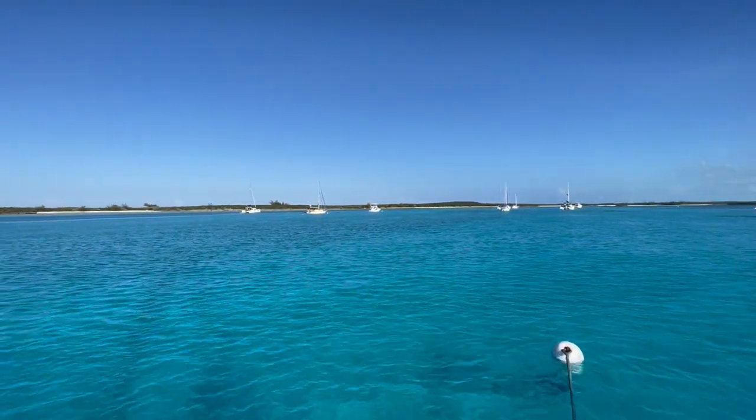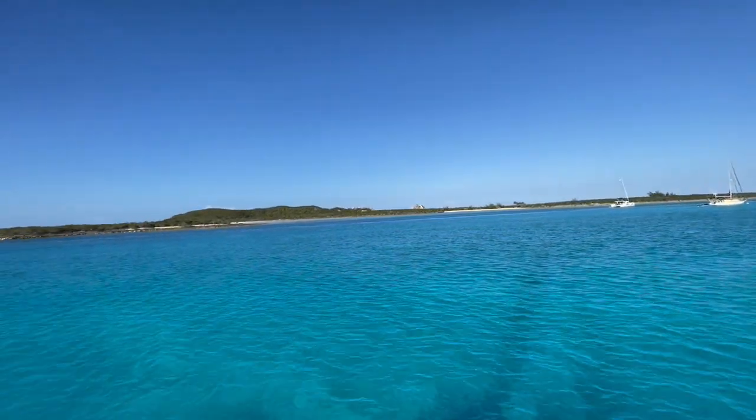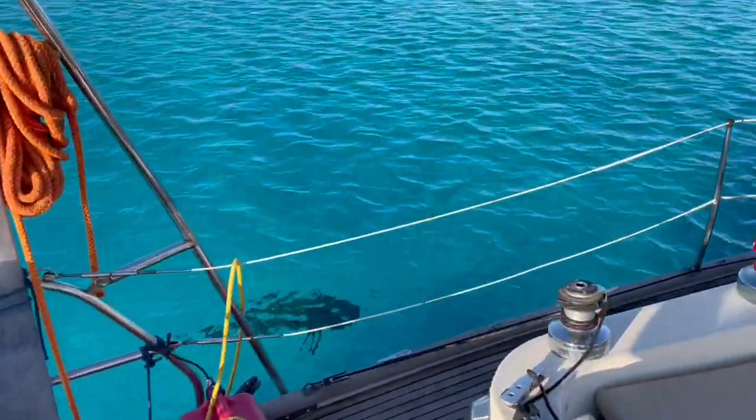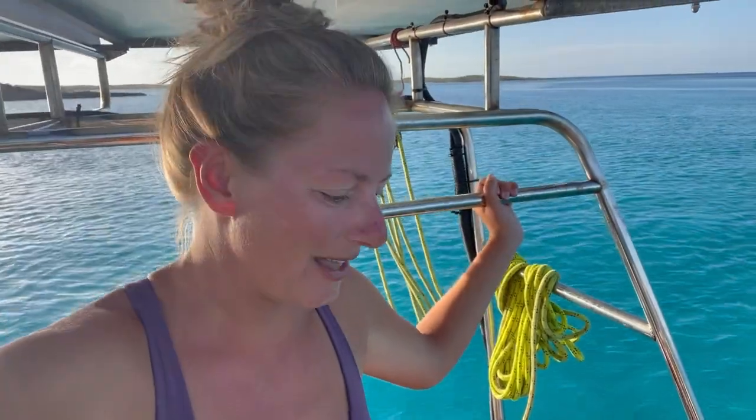Thirty bucks a night is kind of hard to pay when you're a sailor trying to live on the cheap, but it's conservation and the park is beautiful. Making dinner, but every 10-15 minutes I come back outside to check if the sharks are still here — and they are! We fed them about 20 minutes ago and they're still just chilling. We definitely need to name them. I think they're a boy and girl, so the girl is named Chick and the boy is named Ken.